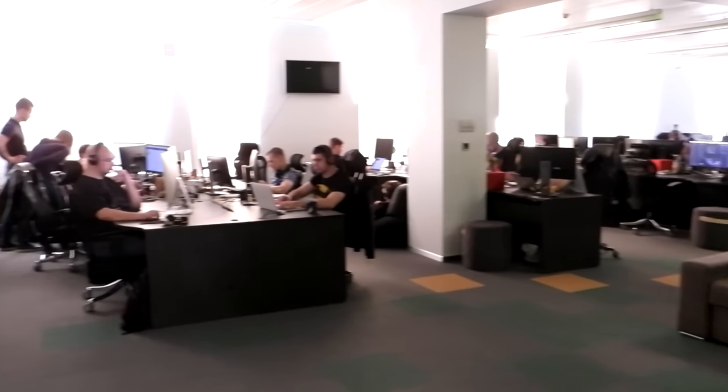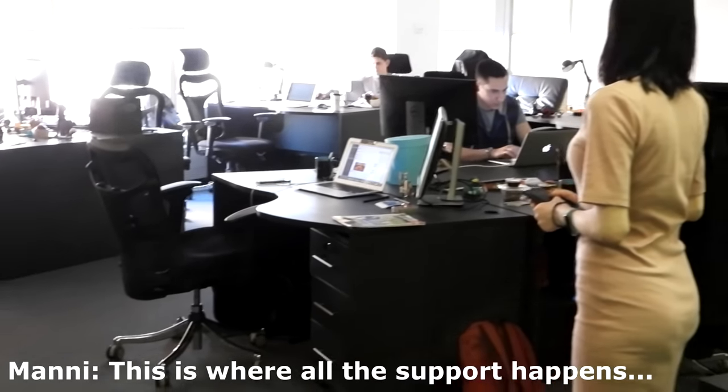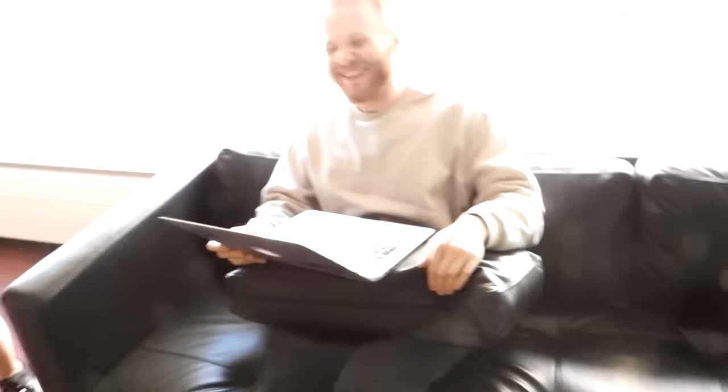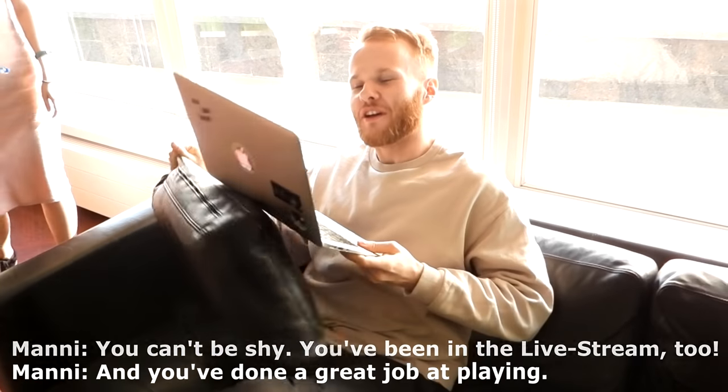Global community - look at all these working people, and this is just one very small part of it. This is where all the support happens. Oh look who it is - he's hiding! You can't be shy, you've been in the live stream too, and you've done a great job at playing.